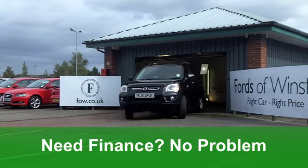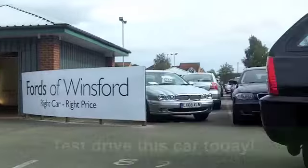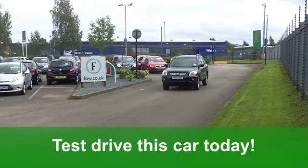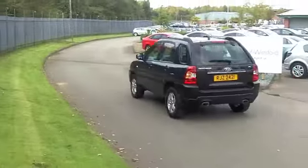Now, this car in metallic black has all-round electric windows, remote central locking and a cloth interior. Nice alloys. It's also got aircon and a CD player as well. You'll get a combined 35 miles per gallon. Six months' tax, just over £100.